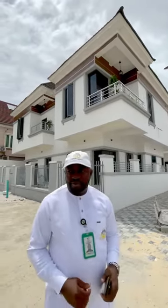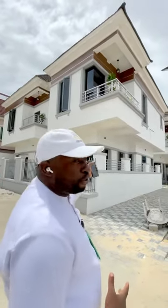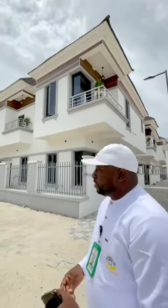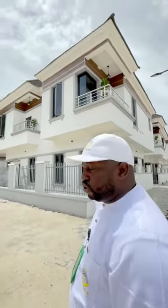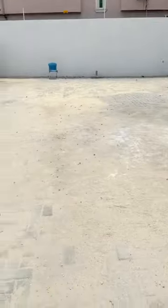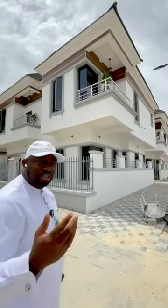Good day everyone, my name is Dandy from BCI RELTO. I'm here to show you this 3-unit 4-bedroom fully detached duplex in Lekki, Lagos. If you take a look at this fully detached duplex, you have spare car park space outside and this space can also be used as visitors' car park. I'm going to take you in on a quick tour to see what one of the units looks like.